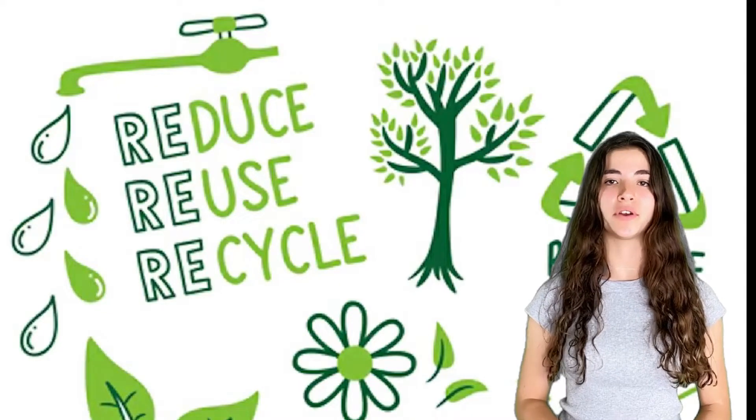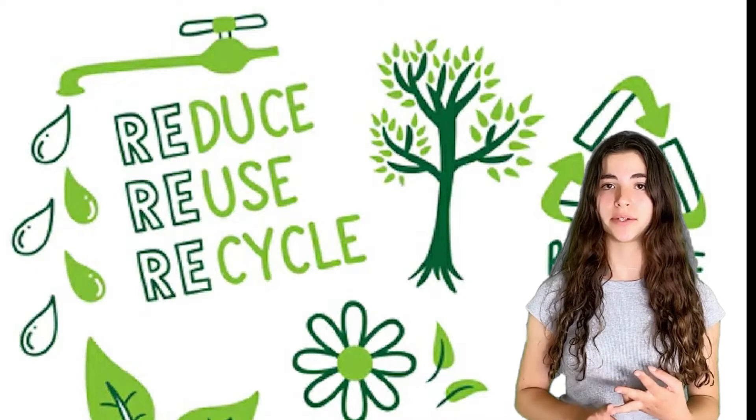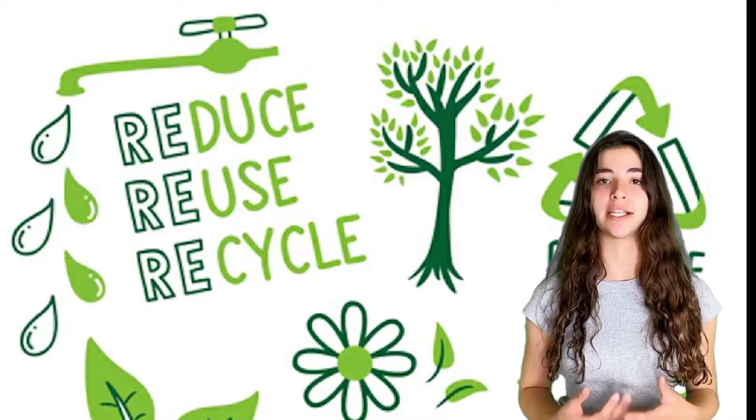Many of you might have heard of the 3R framework: reduce, reuse, and recycle. This concept made us feel a little better about continuing and increasing our consumption of plastic water bottles.